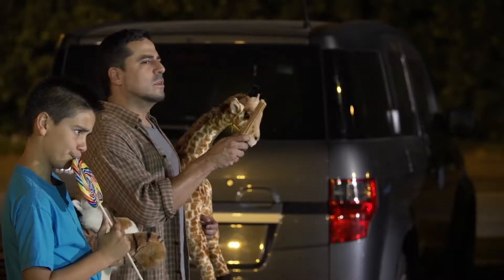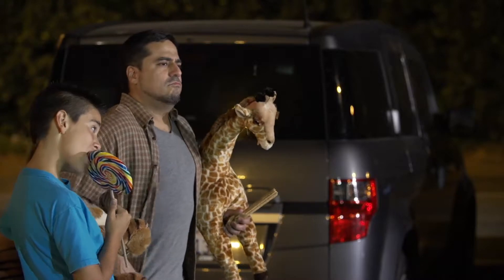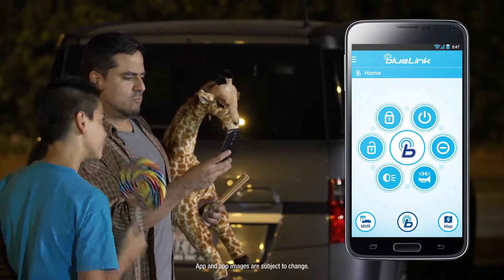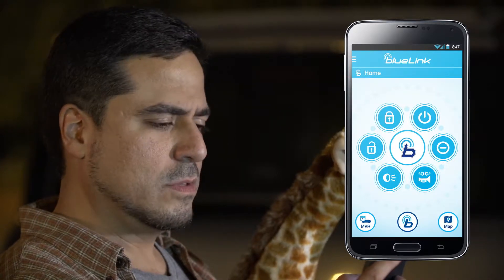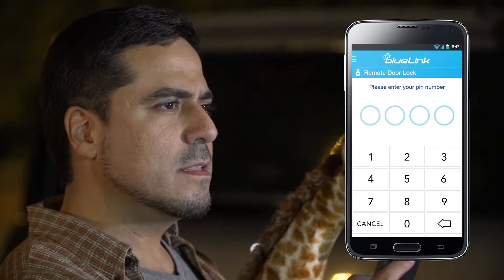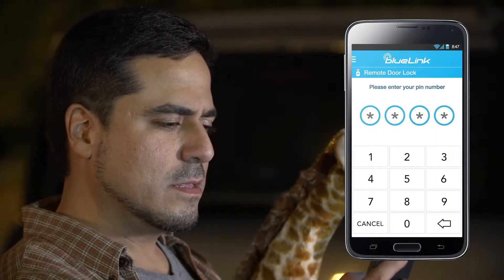Using the Find My Car feature of the Blue Link mobile app, you can shave precious time off the parking lot scavenger hunt. Select map from the home screen, click on the car finder icon, enter your pin, and your vehicle location appears on screen.